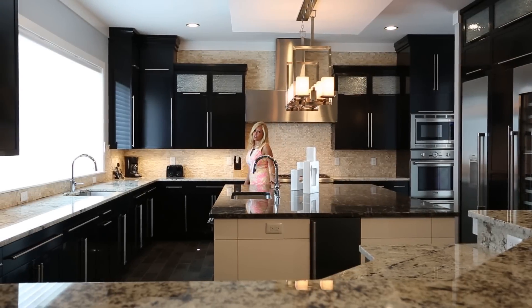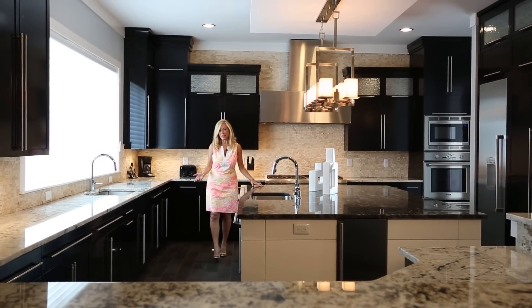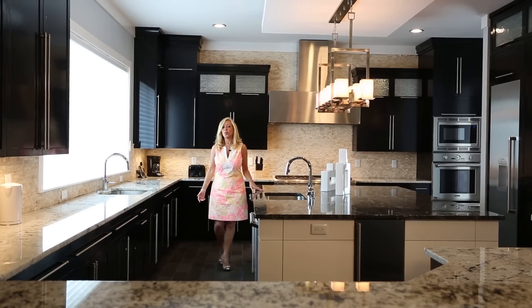Whether you're entertaining to gourmet standards or just knocking something up for the family, this kitchen will cater to all your needs.